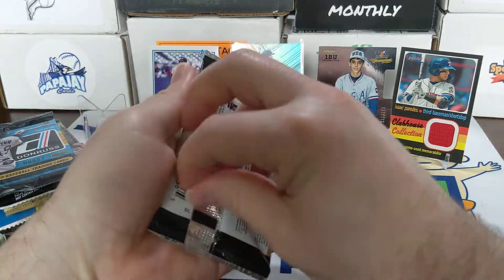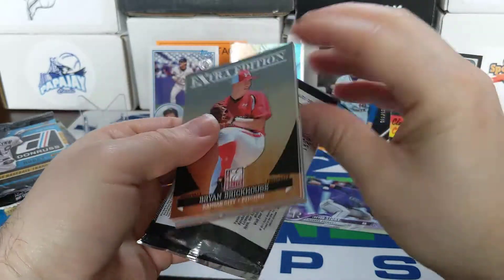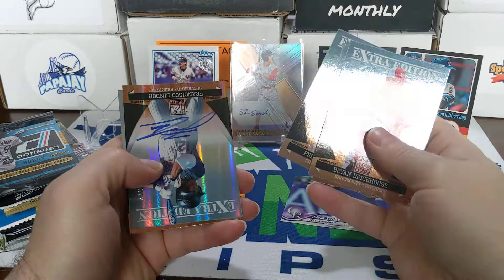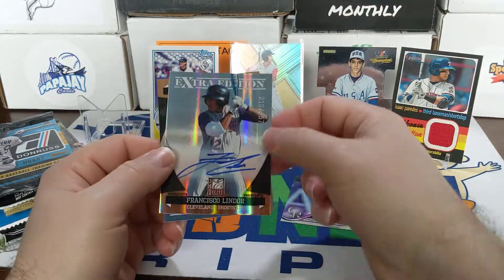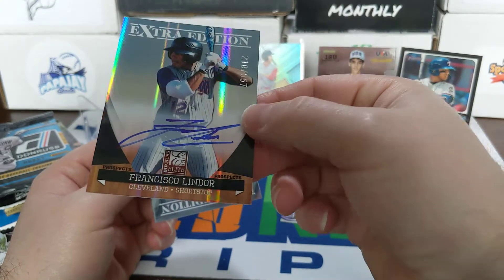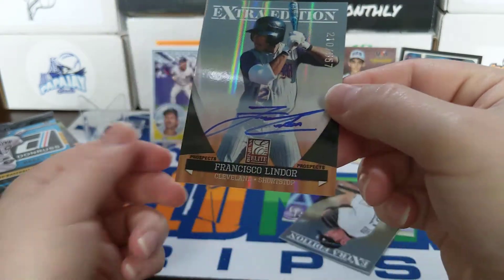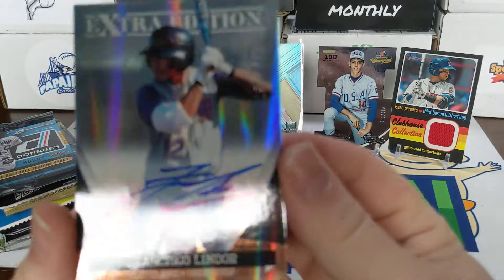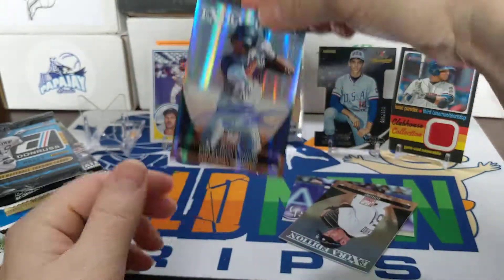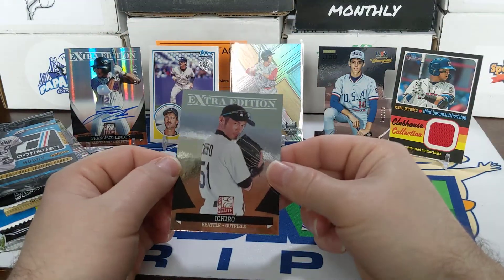Moving on to 2011 Elite Edition — there's Trevor Bauer on the cover. Let's check it out — Dan Osterbrook... and there's a Frankie Lindor autograph! Oh wow, that's a nice card — numbered 557. Is that on-card? I think it is — an on-card Francisco Lindor autograph! Okay, this box has been pretty good.